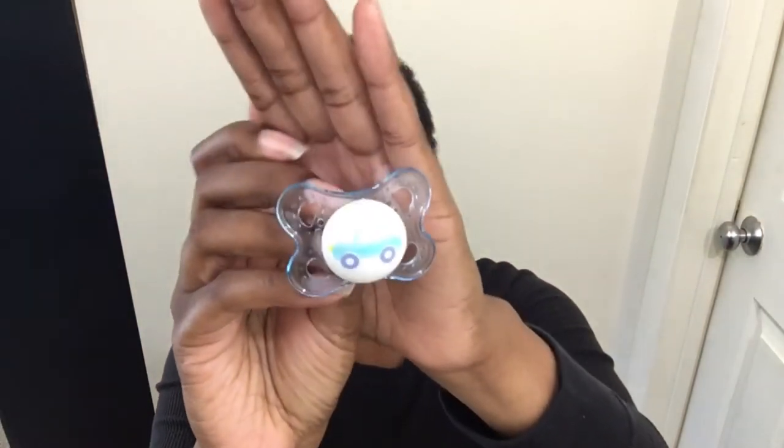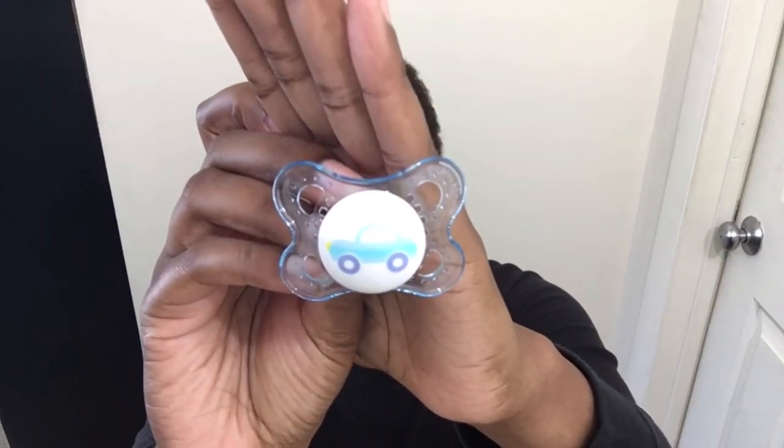Let me quickly show you the pacifiers. I got a red Latch — I love these, I have a couple, and I like the clear backing so I can modify it with magnets for one of my girls. I also got an Avent — Baby Jay's favorite type. I thought this one was cute for Busy Izzy — it has a little blue car on it. I got two MAMs, and two Jolly Pops — really cute.